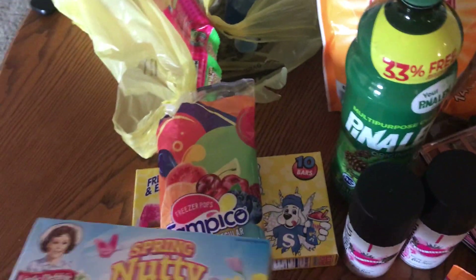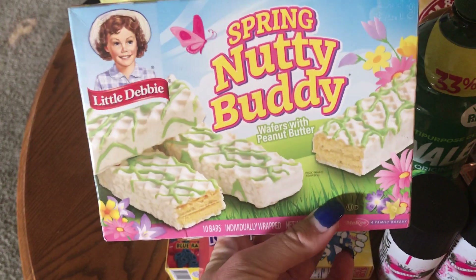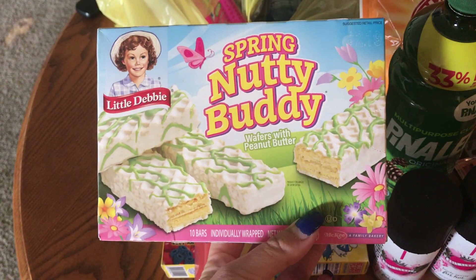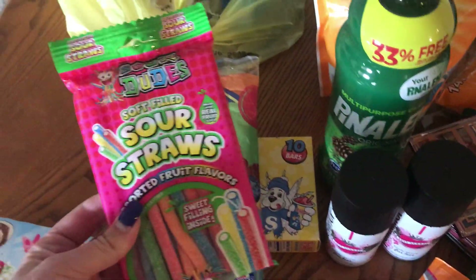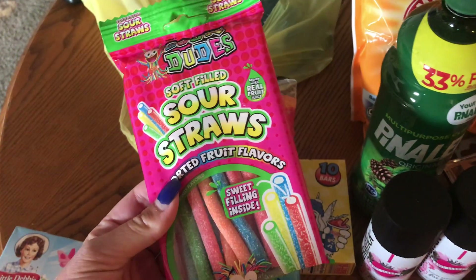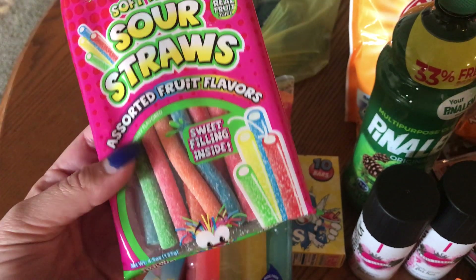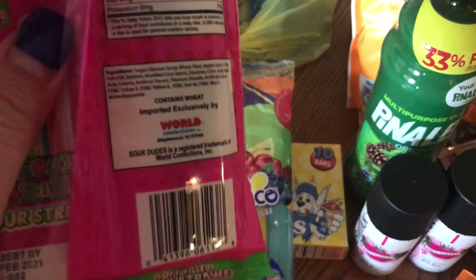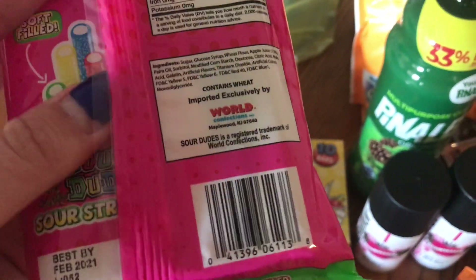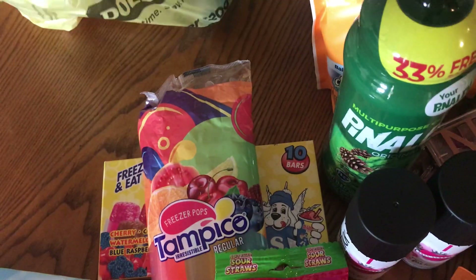I just could not resist these — they're the Nutty Buddies and these things are freaking good. I think these were two bucks. And on to more snacks — I got the soft filled sour straws, these just looked amazing in assorted fruit flavors.